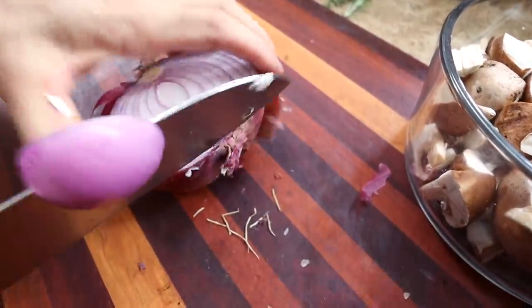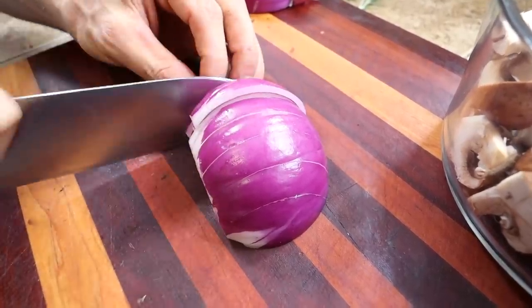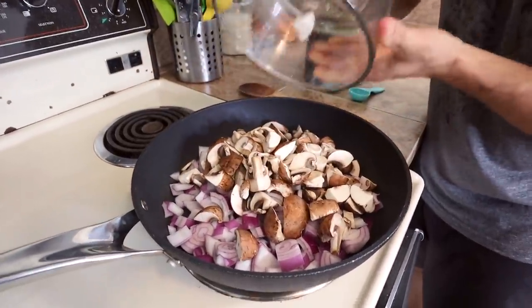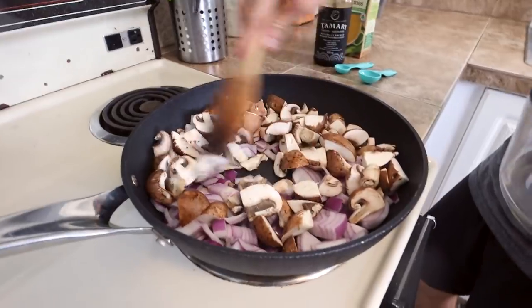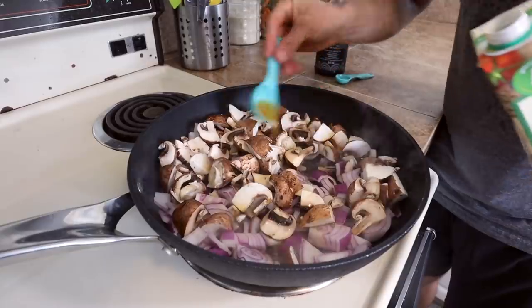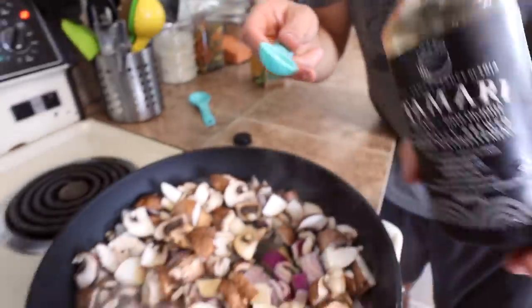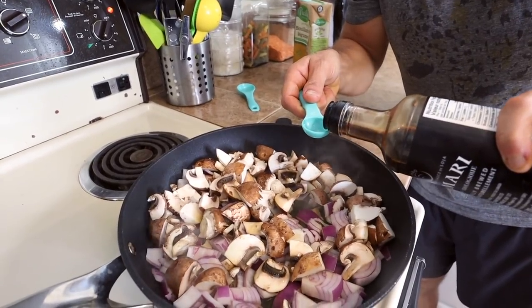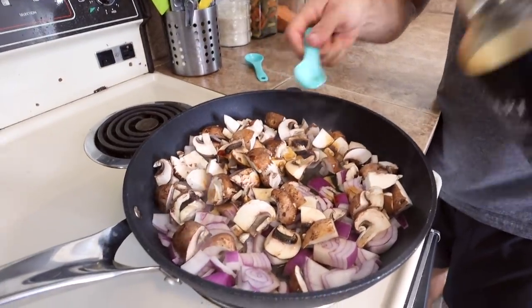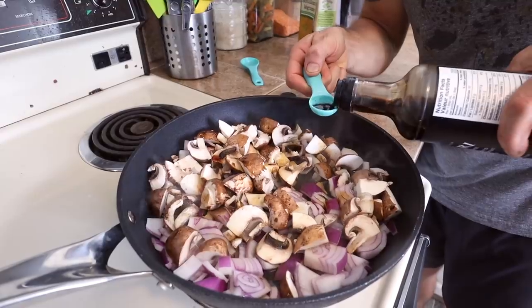Next we're going to chop some onion — in total you need two cups of chopped onion. Add the chopped onions and mushrooms to a preheated skillet. Add two tablespoons of veggie broth and two teaspoons of tamari. The tamari adds some salt and a little umami flavor to the dish.